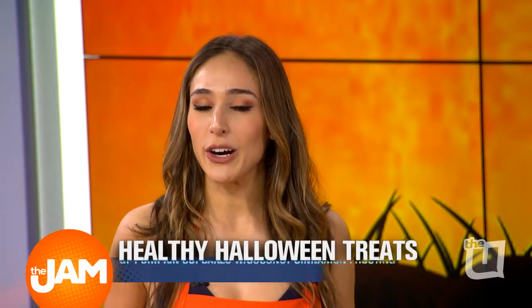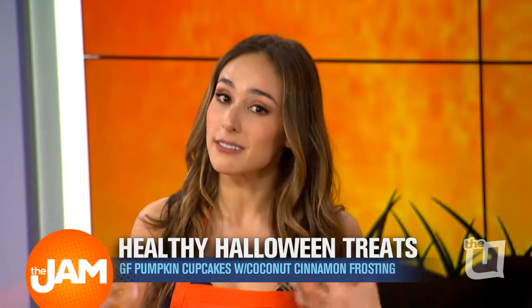Halloween is just around the corner, and our sweet tooths are coming out. Mine's already out, but it doesn't have to be all about the candy. There are some creative and healthy treats to make at home with your family to really get into the holiday spirit. Here to showcase one of her favorite festive dishes is recent MasterChef contestant, Chicago nutritionist, and friend of the show, Chef Kate Mead.